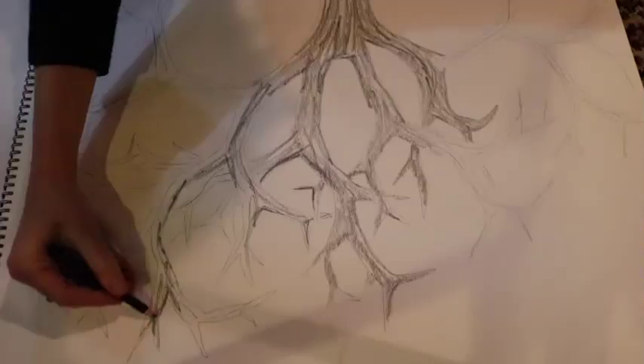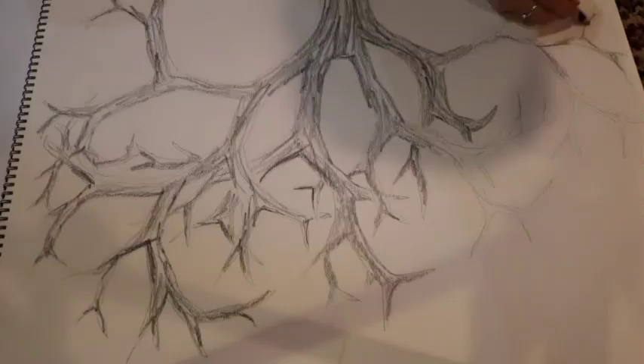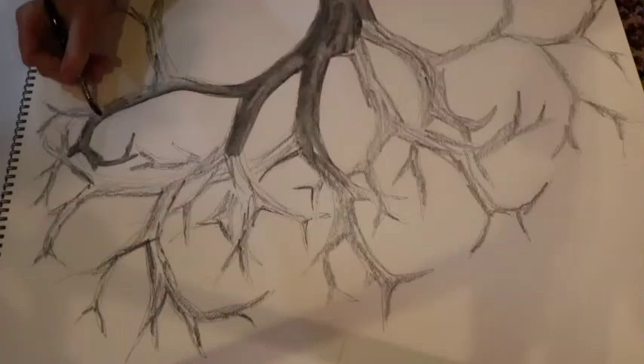Art and math are very closely related. They actually require a lot of the same skills. One example is using spatial reasoning skills — that means the ability to observe how things interact around us. Both artists and mathematicians have to visualize or observe objects from different spaces and notice fine details.